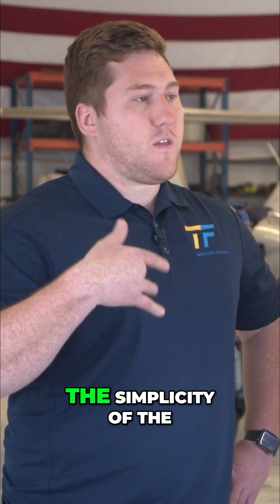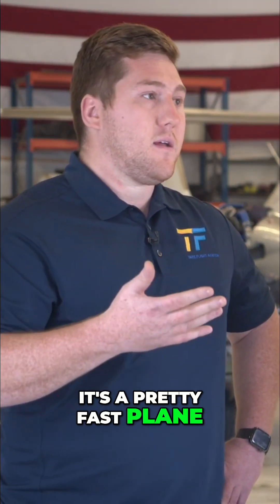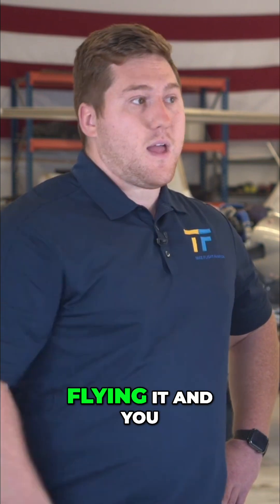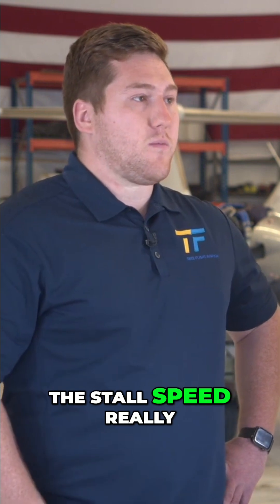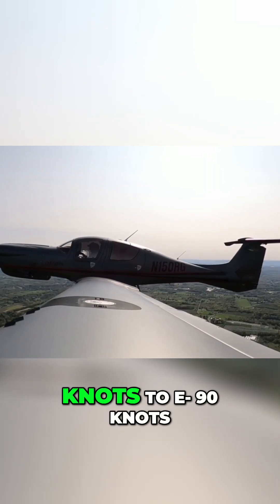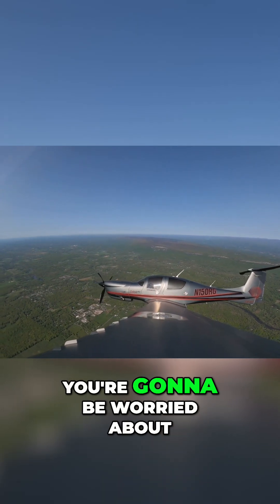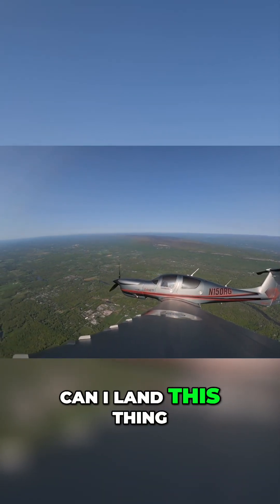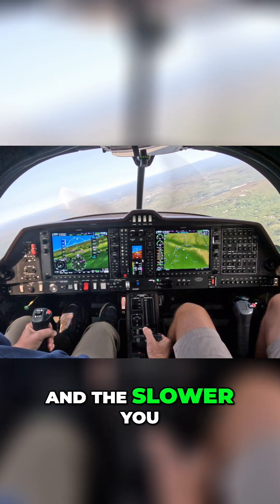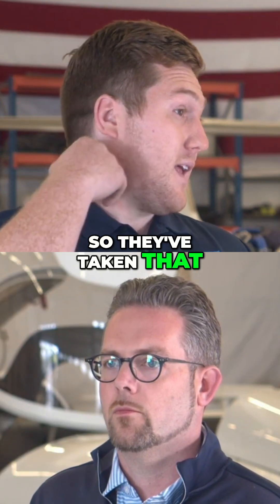Between the FADEC system and the simplicity of the gear design — and it's a pretty fast plane — it has double slotted flaps on it. Flying it, you could feel the stall speed really come down. It allows for quite lower approach speeds, around 80 to 90 knots, which is not going to be far off from your general aviation trainer. So you're not going to be worried about landing it or needing a bunch of runway. That flap design slows the plane down, and the slower you are during landing the safer it is — that's why trainer aircraft are designed that way.